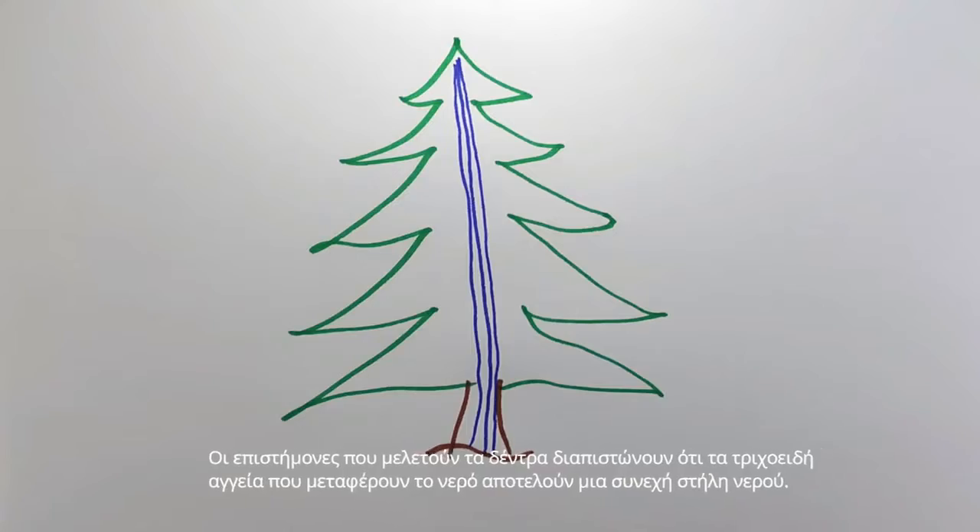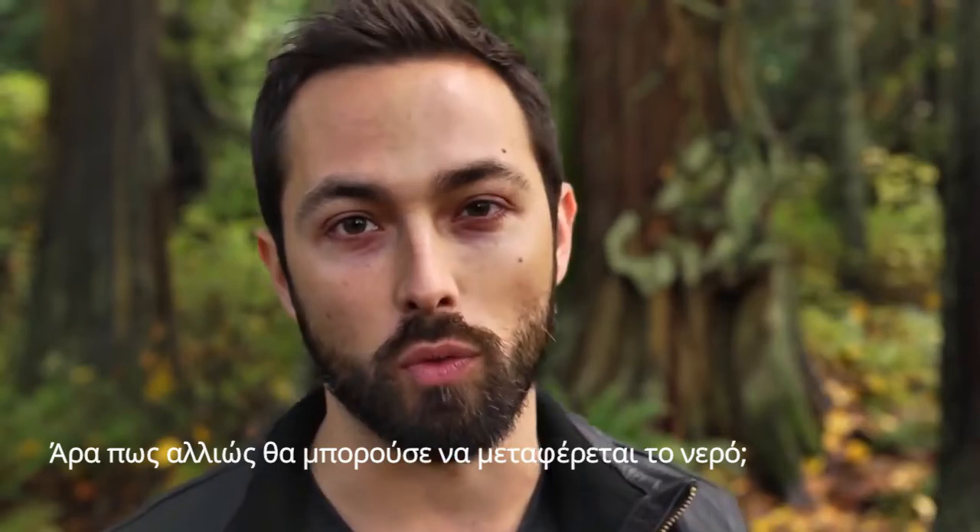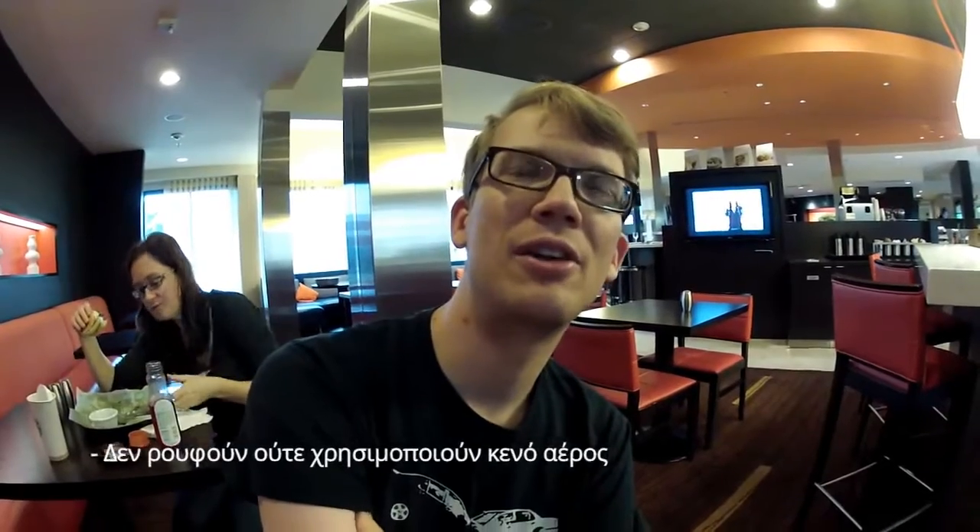Scientists who study trees find that the xylem tubes that transport water do contain a continuous water column. So how else could the tree transport water from the roots to the leaves? They don't suck. They don't use a vacuum. So how do they do it?